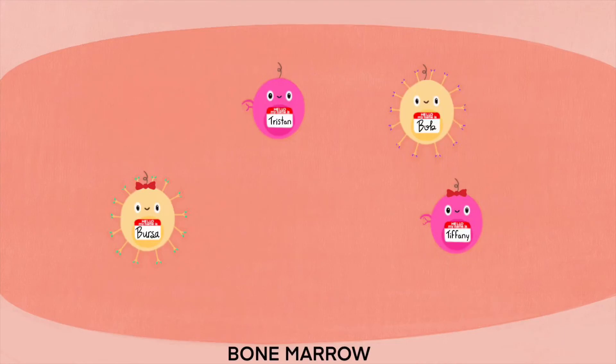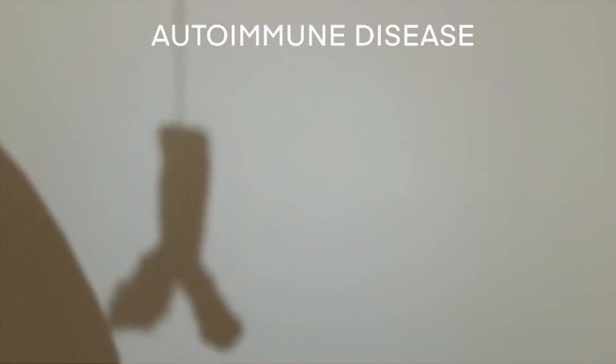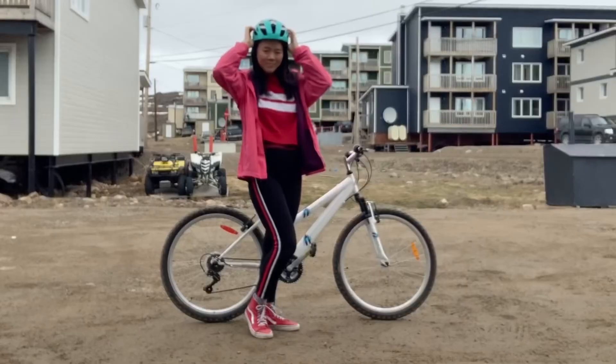B and T cell receptors are made randomly, and autoreactive ones die in development. But when the immune system is too active, autoimmune diseases can happen — which you can think of as your body scoring on its own net.